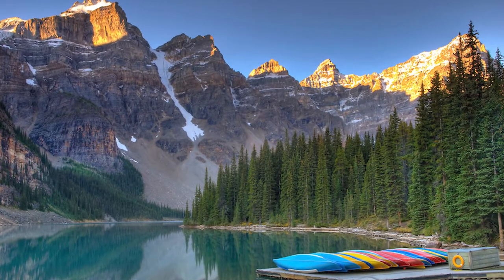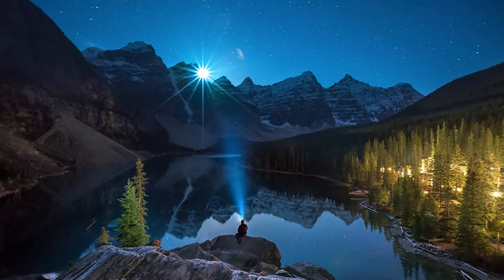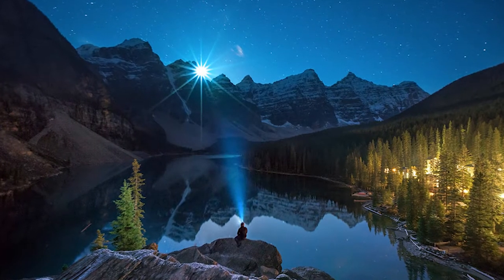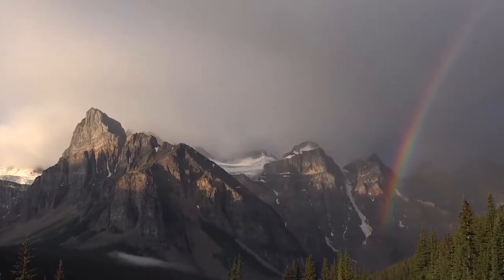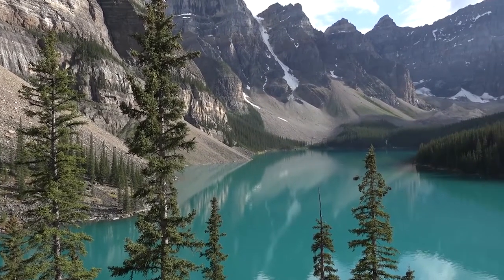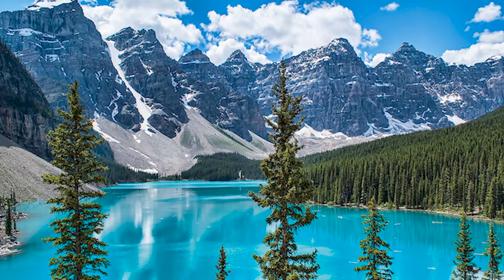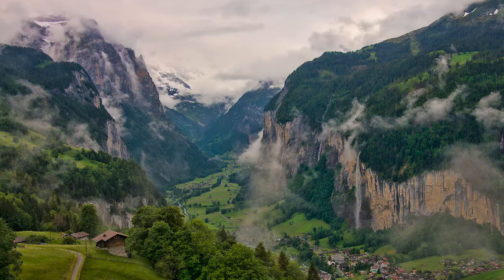Moraine Lake and the Valley of 10 Peaks is one of the most stunning destinations inside Banff National Park. The area also houses the third highest mountain peak in the Rockies. The breathtaking and gorgeous scenery along with canoe rentals, sightseeing, photography, walking, and hiking make it worth the trip to the Valley of 10 Peaks.